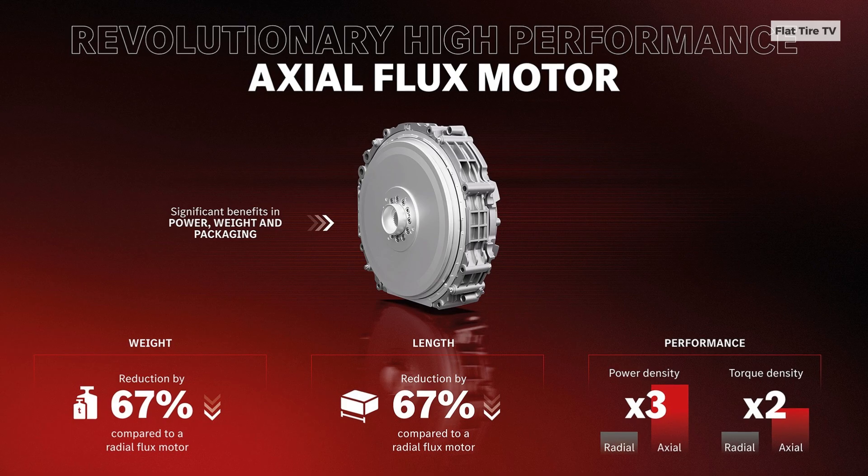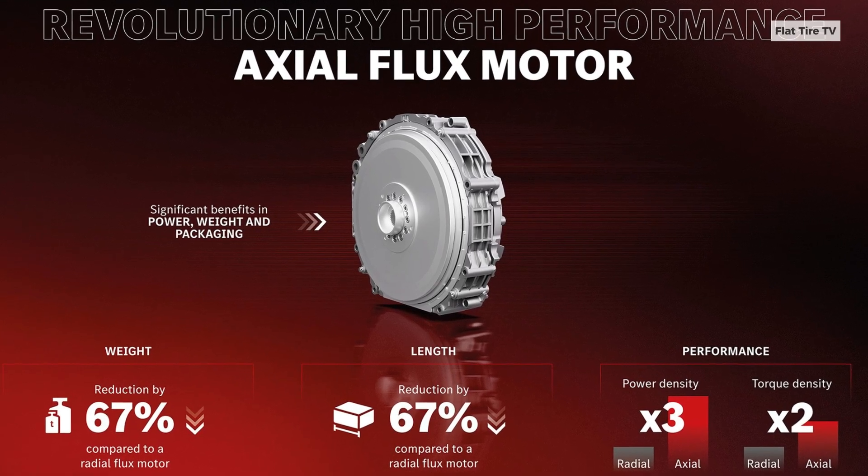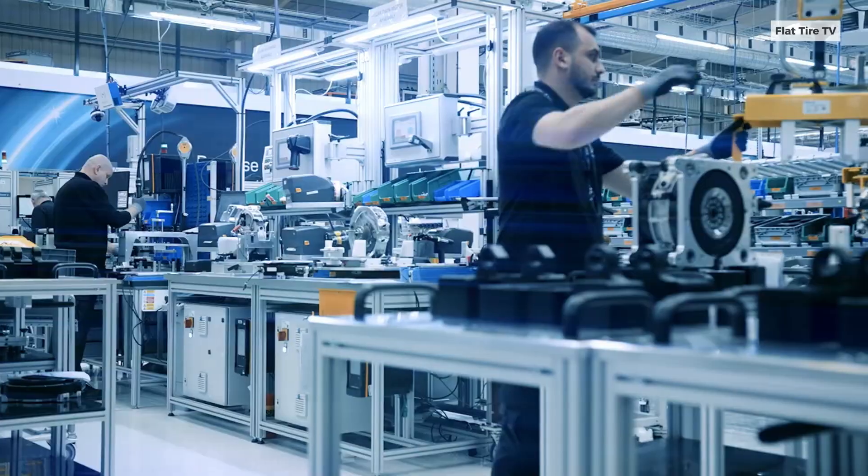This rear unit, weighing just 140 kilograms, produces over 860 horsepower.